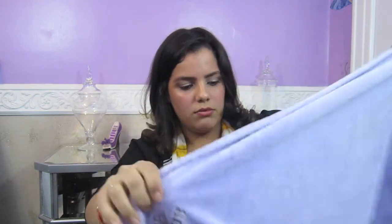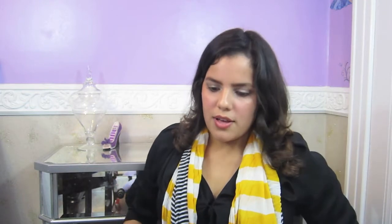My last item is from Pottery Barn Kids — it's a stroller blanket. It's really large; it covers my entire upper body so it covers her really well. It's under $40, and even with a monogram it's still under $40. If you have your registry set up at Babies R Us or Pottery Barn Kids, put this on there because you will not be sorry. It's super soft and beautiful. I have her name here — Adriana Jaylene, AJ — and this is her favorite blanket. I take it everywhere.